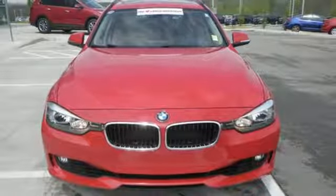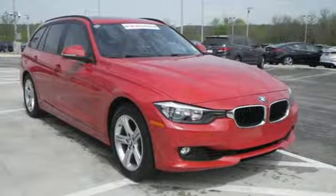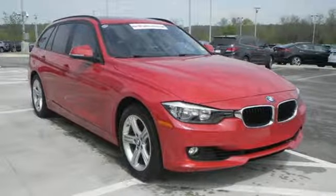Enjoy perfect athleticism in every fiber of this BMW. Come see it today. Visit us anytime at craneteam.com.